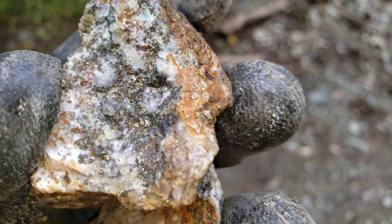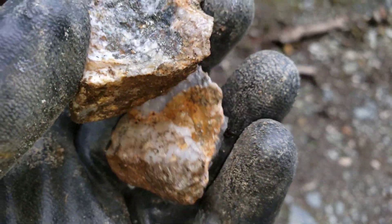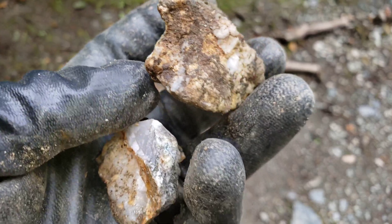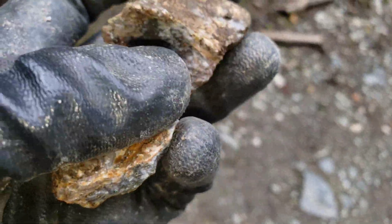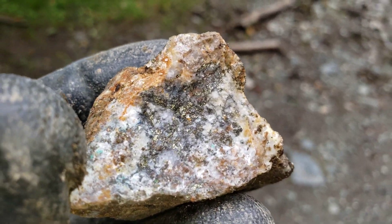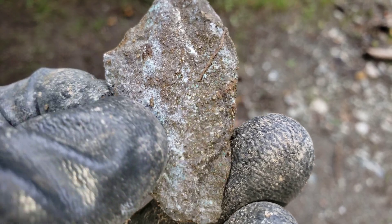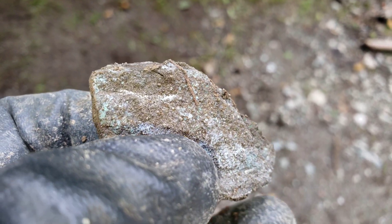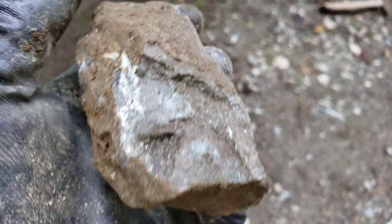We have two more samples here before we head out. Quartz, calcopyrite — other half here. Decent sample. Calcopyrite — look at all the malachite staining on that. Here's the other half of that big chunk.